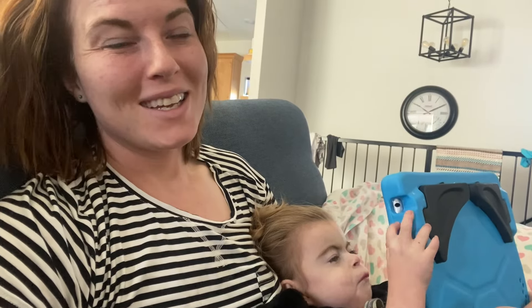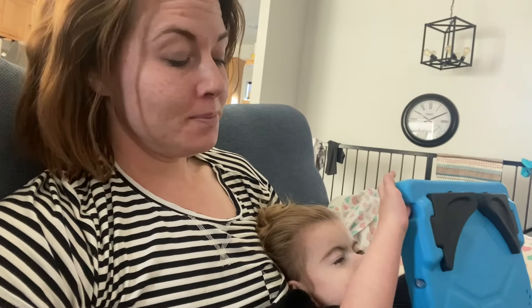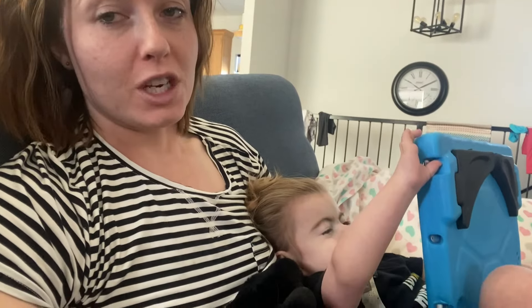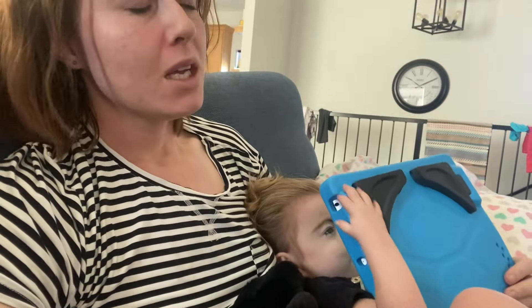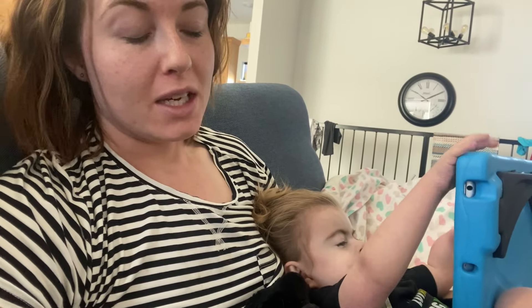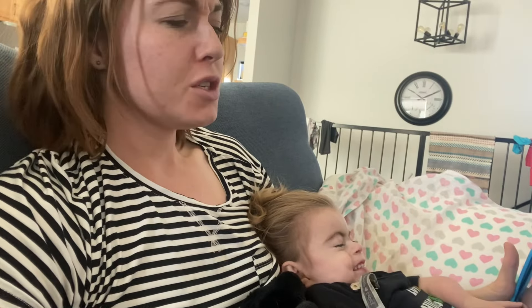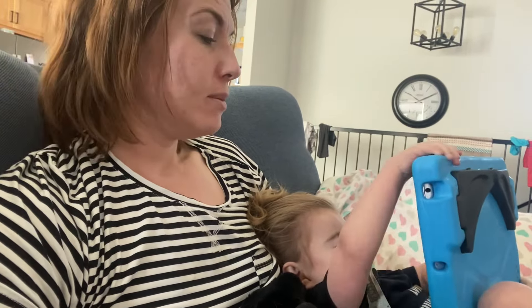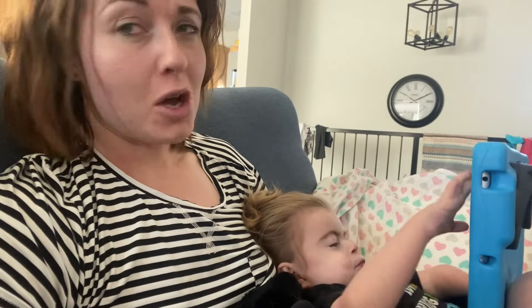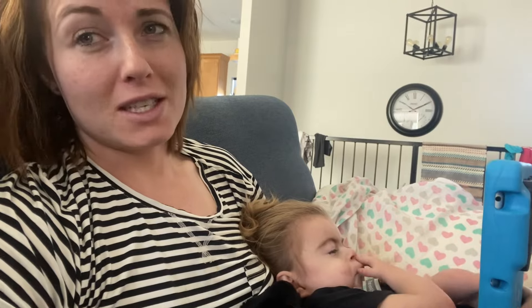Good morning everyone. We were supposed to go to the orthopedic clinic today to check on Freya's arm. Instead, Freya picked up some type of bug I think two days ago, so we've been home sick. I caught it too. I'm just feeling sick this morning.